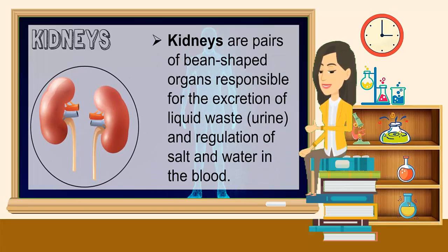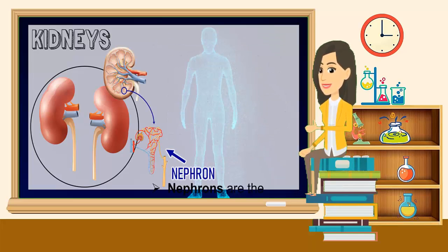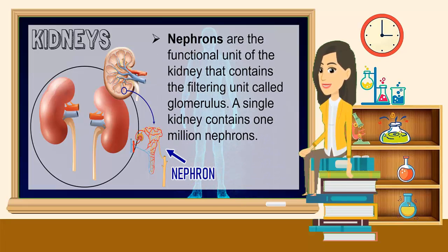Kidneys are pairs of bean-shaped organs responsible for the excretion of liquid waste, called urine, and regulation of salt and water in the blood. Nephrons are the functional unit of the kidney that contains the filtering unit called glomerulus. A single kidney contains one million nephrons.